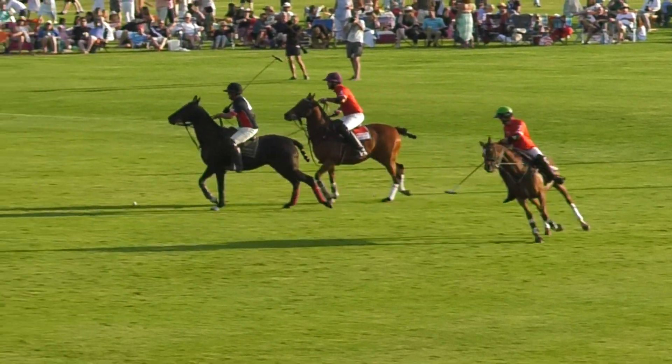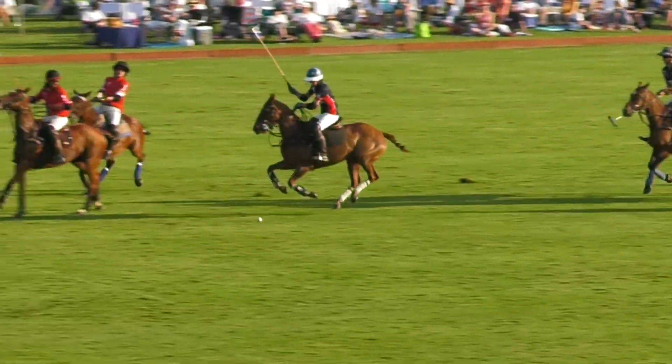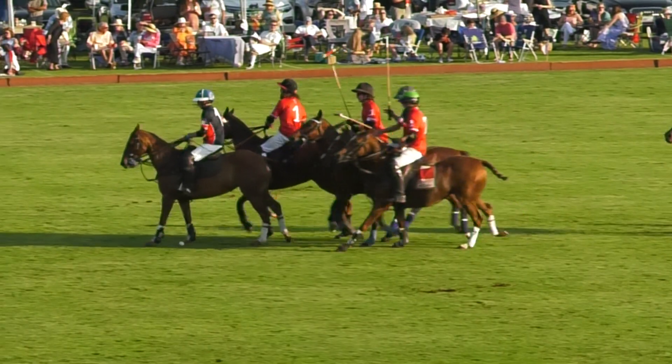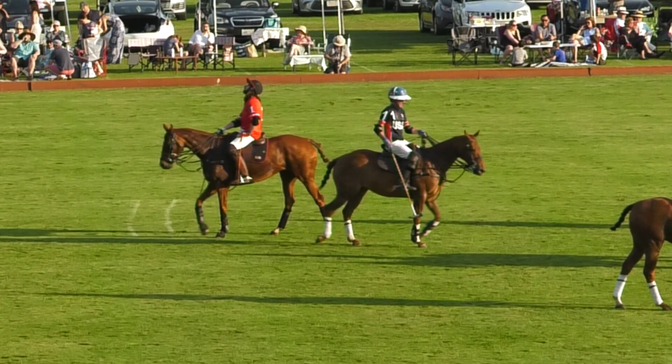Tito stops it, picks it up. Tito's got the right to the ball. Can he send the pass away? Doesn't quite reach the players — or does it? Sam Clements there with Sasha. And guess what? The whistle went.